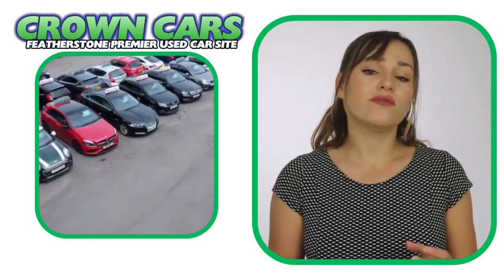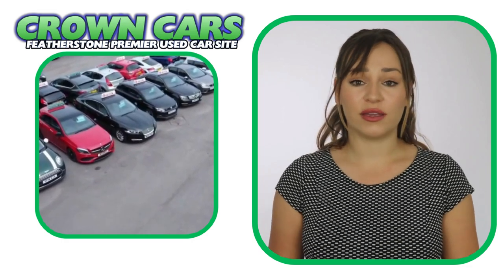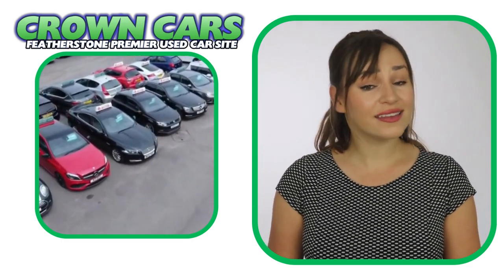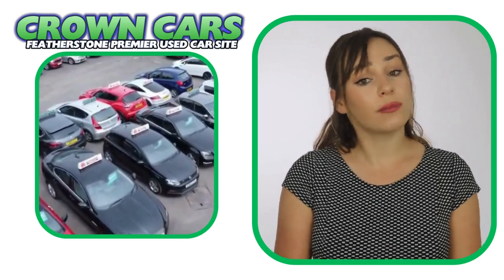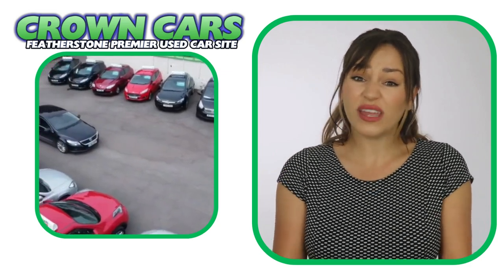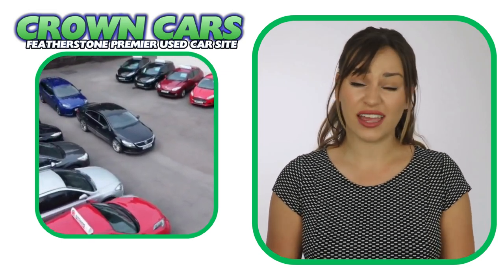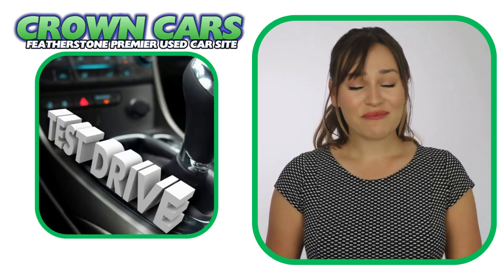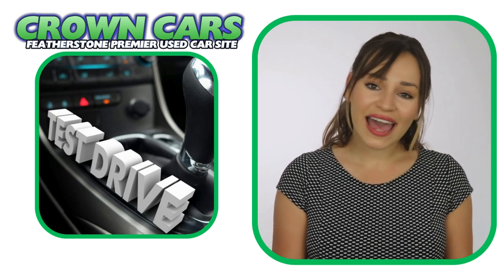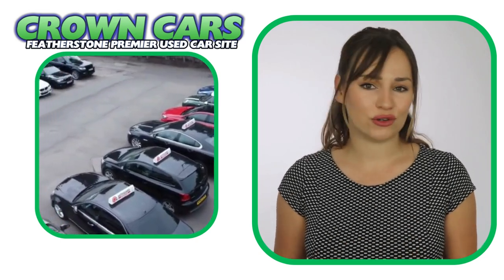Personalised walk-around videos are also available if you require. We offer a relaxed sales environment, and our friendly team are here to help and answer any questions. They are non-commission-based, so that means we leave you to browse at your leisure and offer no-obligation test drives if required, making the whole process a relaxed, easy and enjoyable experience.